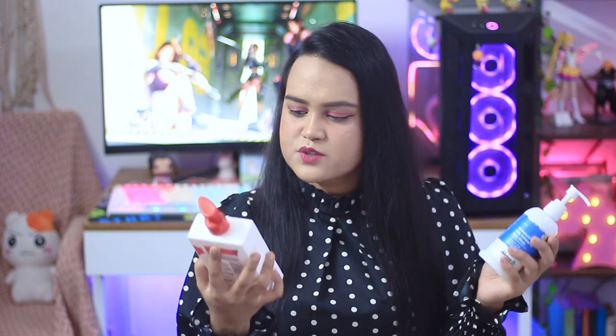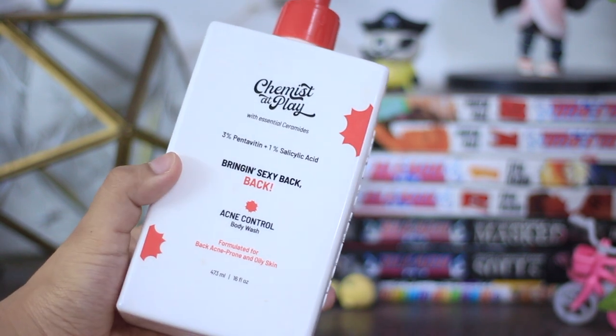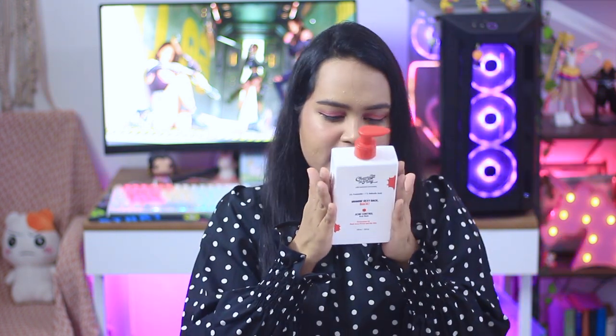Coming on to the next two body washes — the first one is the Chemist at Play 3% pantavitamin plus 1% salicylic acid 'Bringing Sexy Back' acne control body wash. That was a mouthful! But this particular body wash is great for back acne and great for keratosis pilaris. It has a little bit of fragrance in it, not too overpowering, and trust me it won't irritate your skin. It has a refreshing kind of fragrance that is super mild and doesn't really last. They have separate criteria for different kinds of active skincare, and the body care comes in a humongous 475 ml.